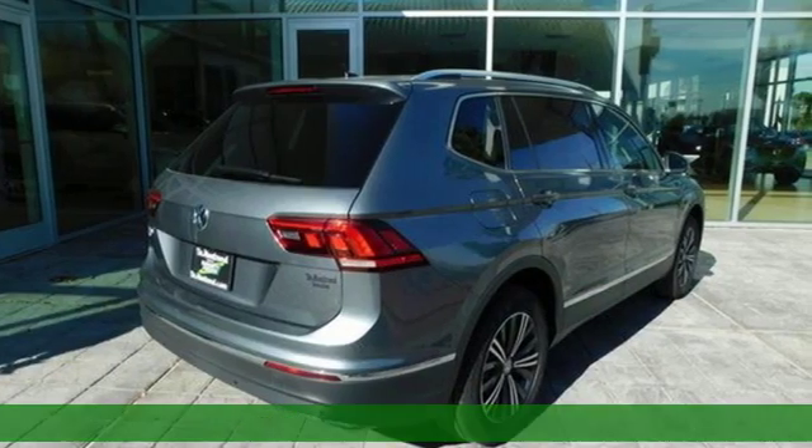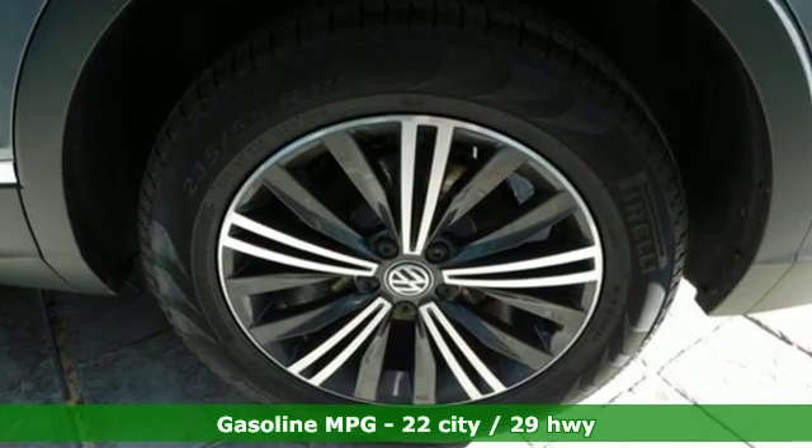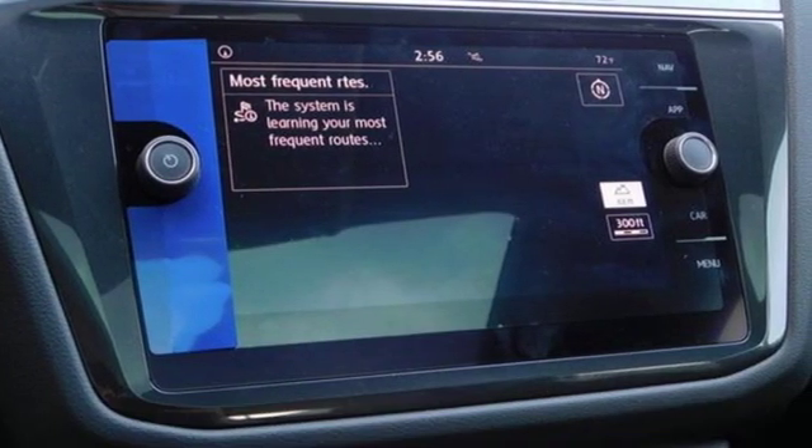It comes nicely equipped with features you'll love: automatic transmission, dual zone climate control, streaming audio, and rear parking sensors.